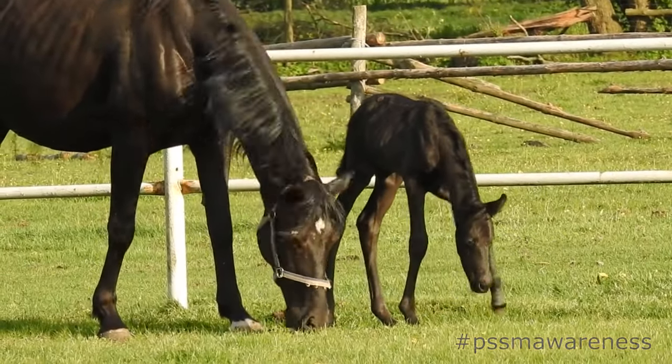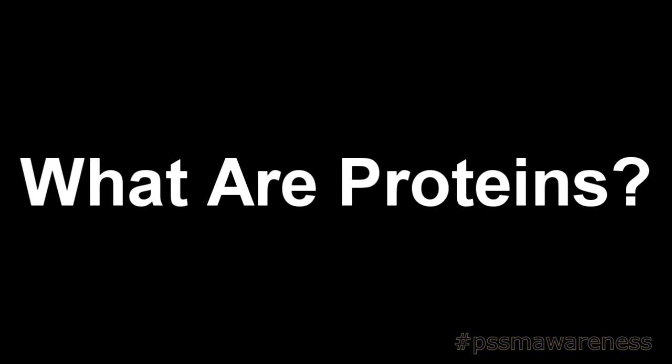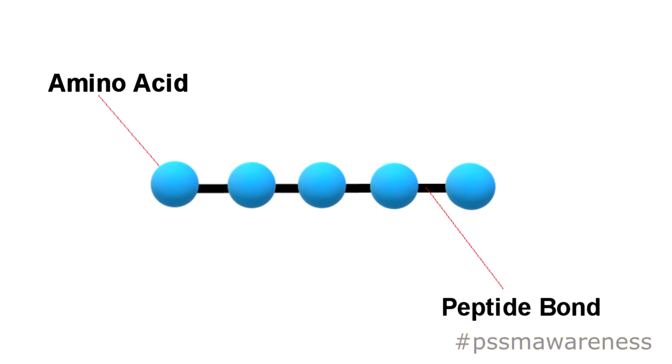MFM and RER are both hereditary muscle diseases. What are proteins? Proteins are the most abundant molecules in the body. They are made up of large chains of amino acids which are linked together by peptide bonds.